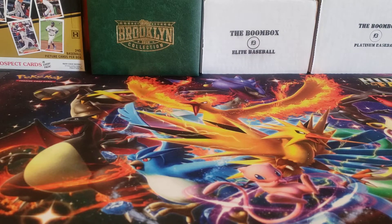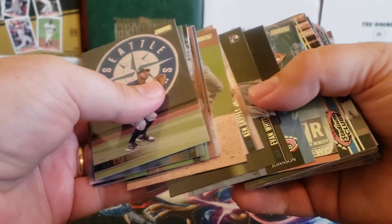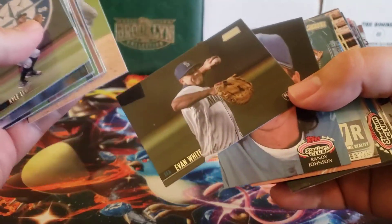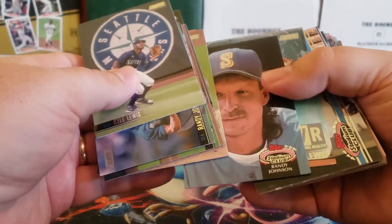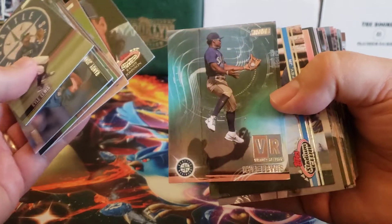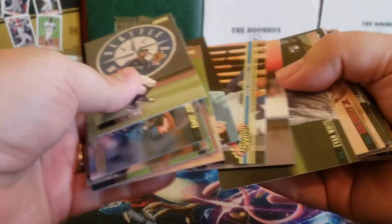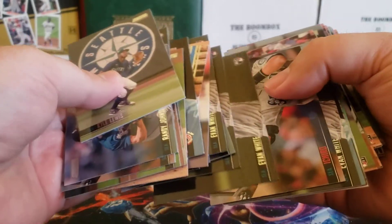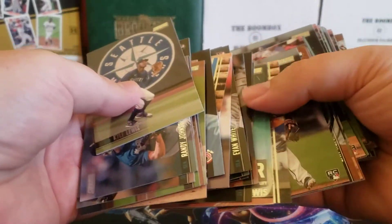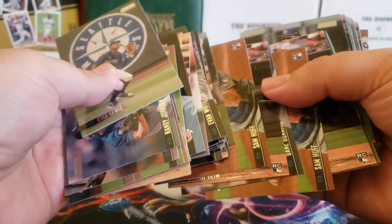We got a ton of base cards, and he shipped all the base cards which I thought was pretty nice — not just rookie cards like Evan White, but second-year cards like Kyle Lewis, and inserts like Randy Johnson. There's a cool variation for Kyle Lewis, another insert for Ken Griffey Jr. Those Ken Griffey red foil cards were a big reason I picked up the Mariners, along with Randy Johnson and Ichiro.